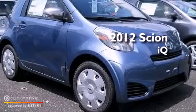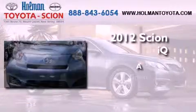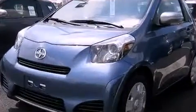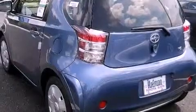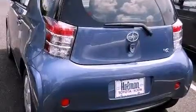This is a brand new 2012 Scion IQ. Features include an iPod-ready stereo system, so you can take your music with you, a low tire pressure indicator, traction control and stability control systems.